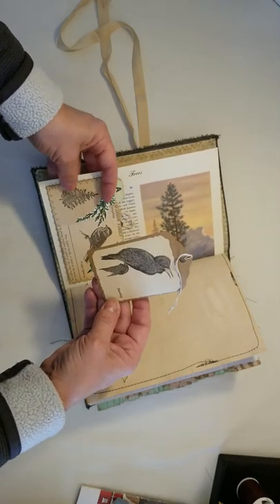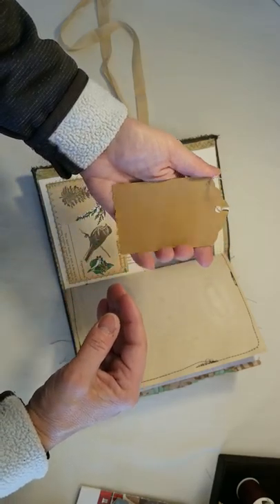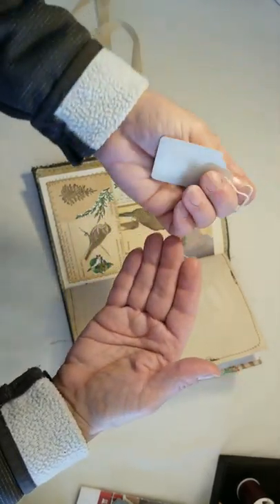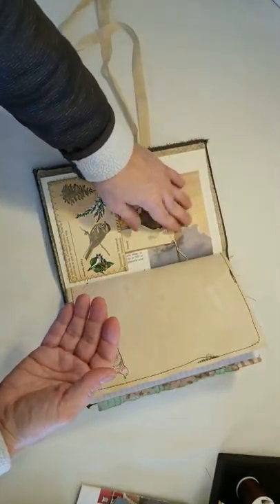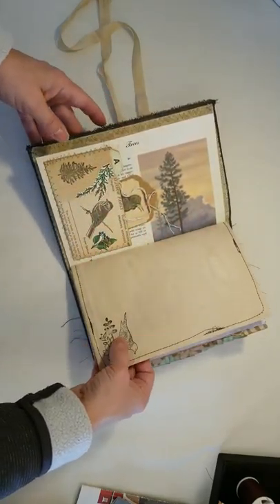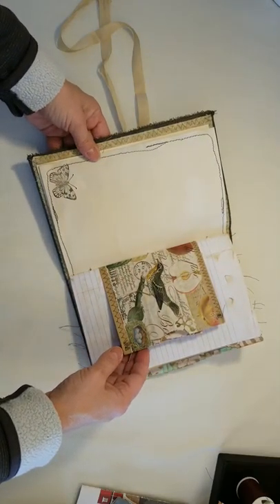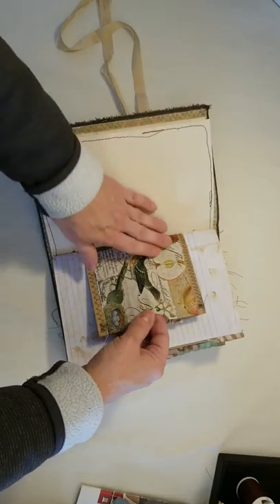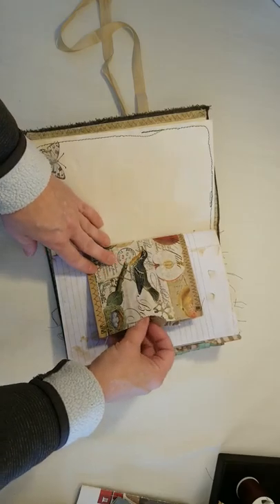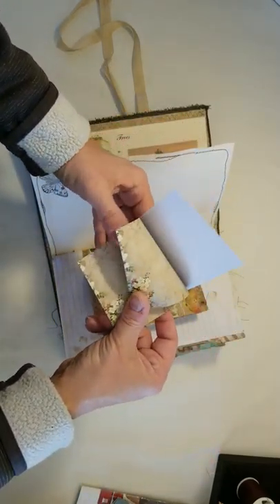I call them index dividers — I don't know what the actual name is. The tag is of a starling and you can write on the back of it. There's another little tag in here. Here we get into the yummy coffee-dyed paper, a stamped image of a bird, and a butterfly on the opposite side with a sack that has bird tissue paper decoupaged on it. On the inside of the sack is a little notebook that I made.